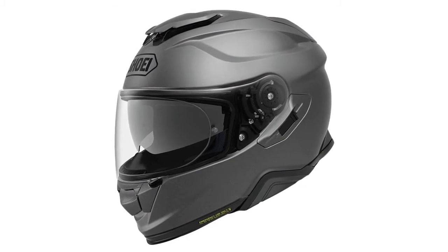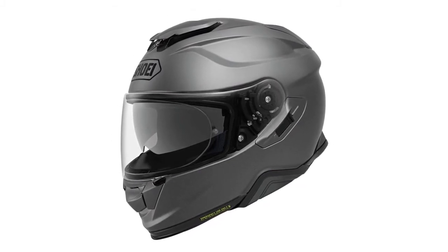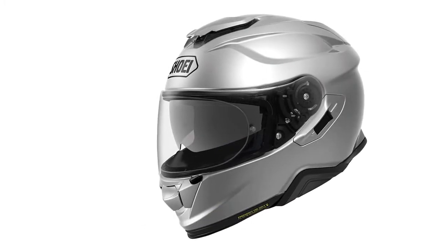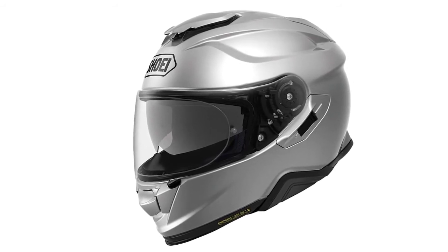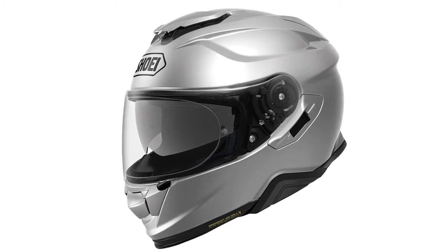It also comes with a CNS-1 face shield and base plate system, which helps to reduce fogging while keeping your vision crisp, clear, and sharp. It uses an all-new extended QSV2 inner sun shield for UV protection and improved coverage. The headgear is great for cruiser touring, street bike, adventure touring, and more. It is also DOT certified.